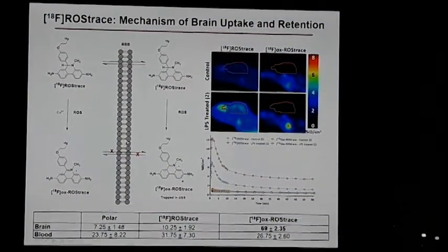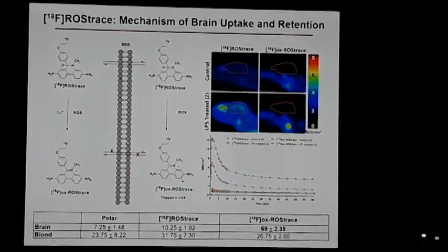Another tracer a lot of people are interested in — not yet available for human use — is F18 ROS-trace. ROS-trace has a carbon-nitrogen saturated bond that when it reacts with superoxide, the bond is oxidized to a charged species and is trapped in tissue with elevated amounts of superoxide. This trapping occurs in the brain as part of neuroinflammation.